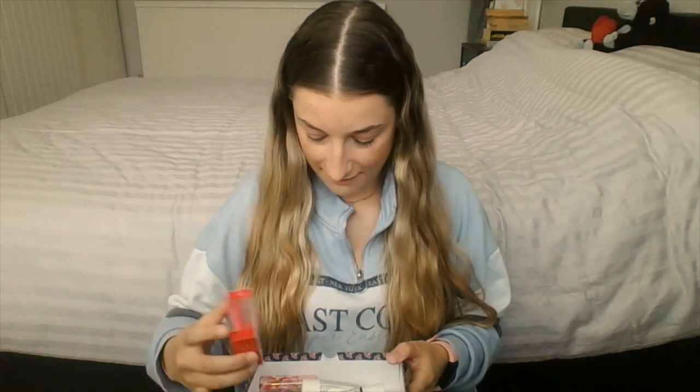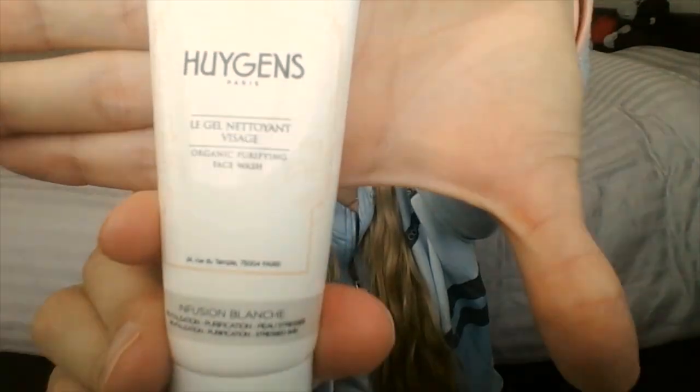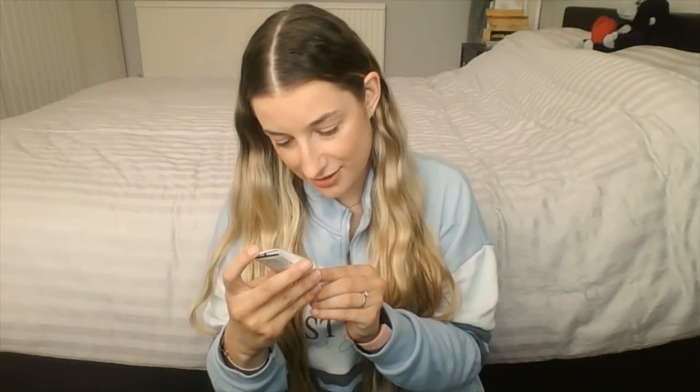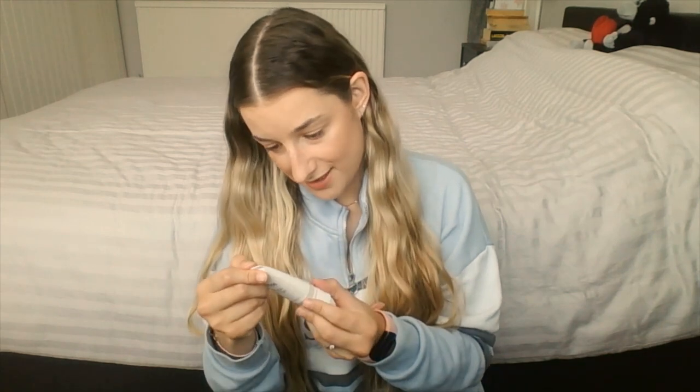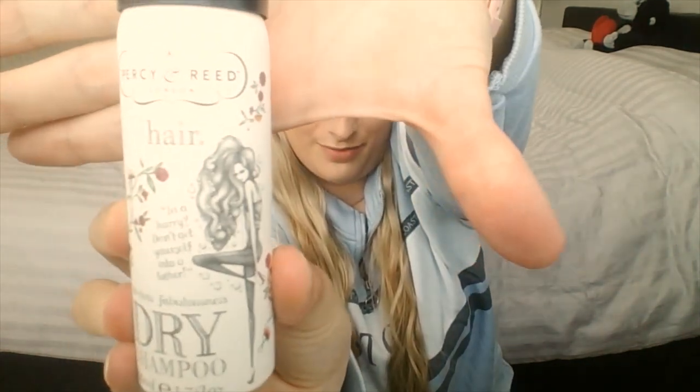There are five products in here, which is great. So the first one is an organic purifying face wash — it's quite small, like a little travel-sized bottle, which is good. I'll obviously start using this on my face to purify it. Then we've got a little bottle of dry shampoo.